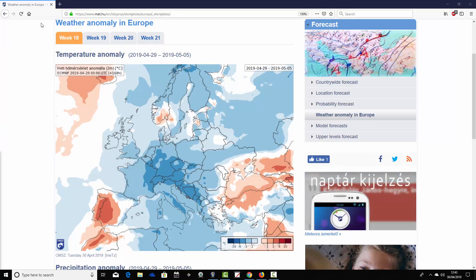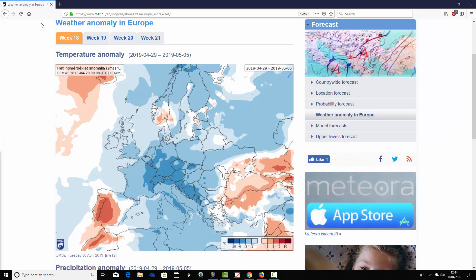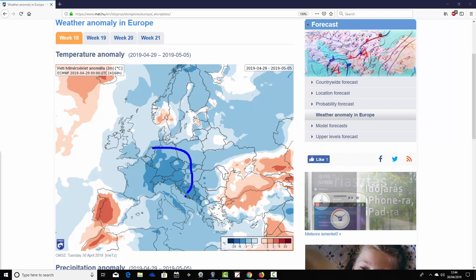Starting off with our week one temperature anomaly — week one for the forecast period, week 18 for the year 2019 — we see it's quite a cold scene actually across many parts of Europe, certainly much cooler than average. The central parts of Europe coming out with an anomaly of around three to six degrees below average, and more widely across many northern parts of Europe we're talking about temperature anomalies of around one to three degrees below average.